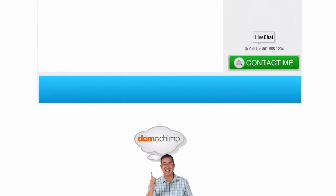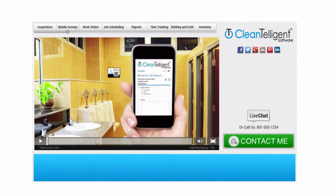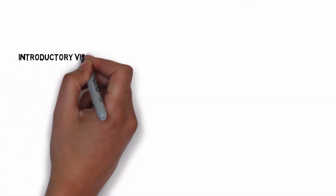We are experts at creating demo videos that are effective and designed perfectly for DemoChimp. We build both introductory videos and content videos.